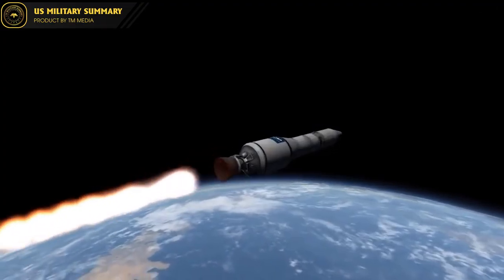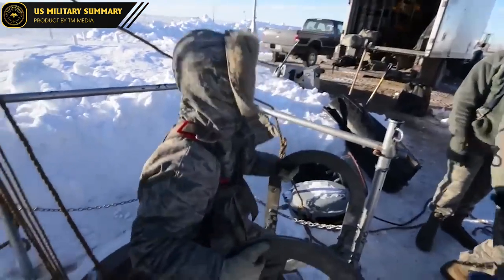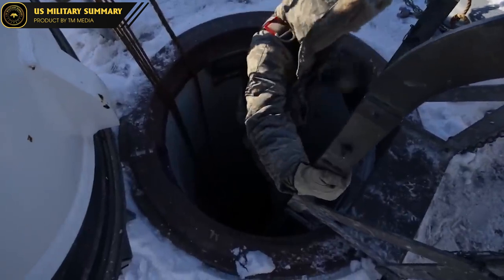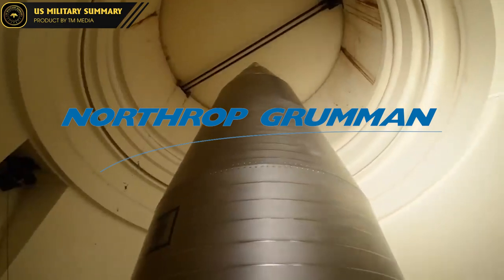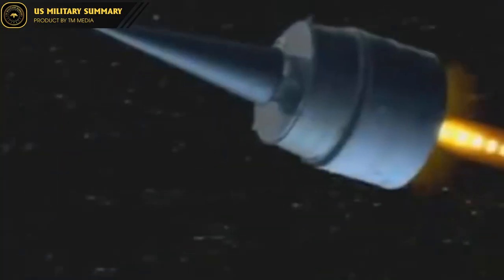Unused Minuteman III missiles can be stored in silos and launched within a short period. However, with variable payloads and quick replacement capabilities, they can still be used as a platform for the Minotaur rocket, a product of Northrop Grumman Innovation Systems, formerly Orbital Sciences. In addition, the Minuteman III plays an important role in the U.S. Emergency Rocket Communication System (ERCS).